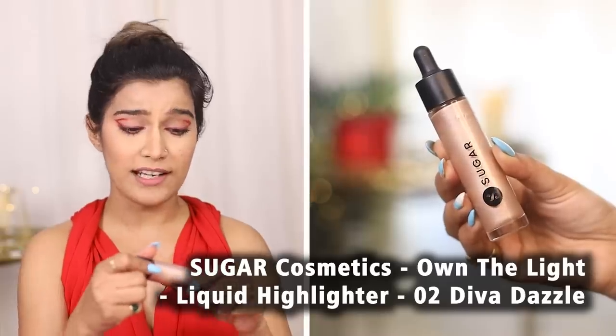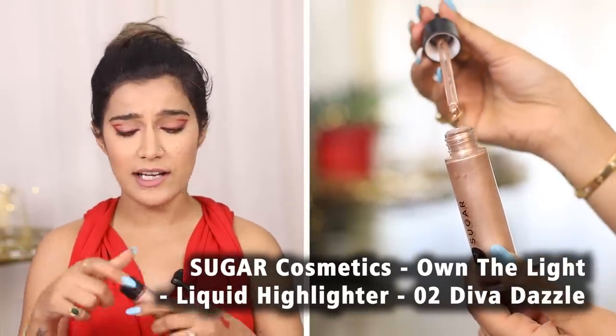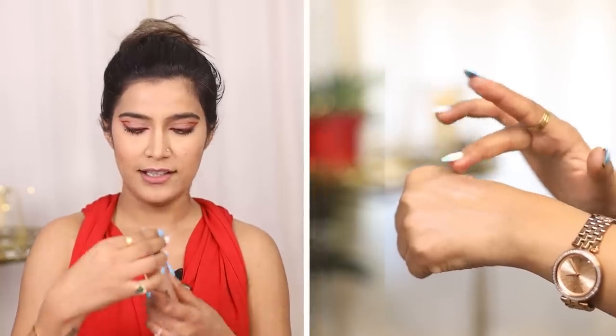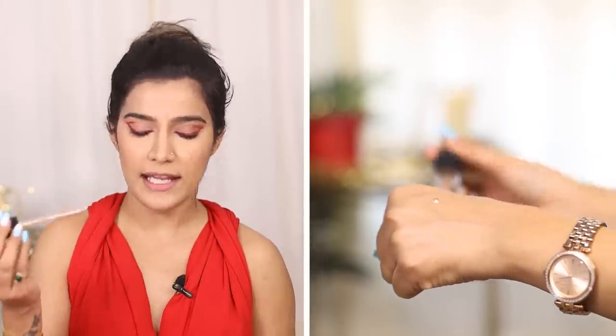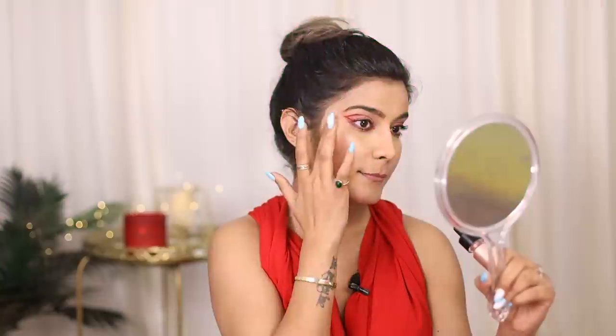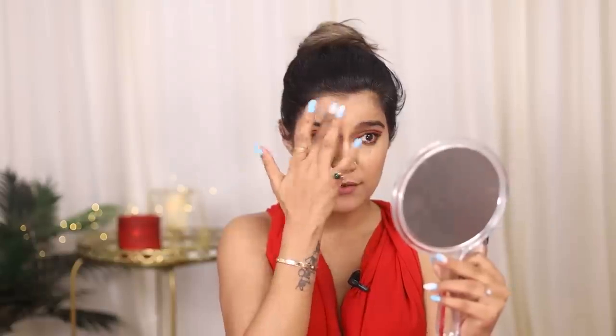The idea is to achieve glass skin, and how that happens is by using a highlighter — specifically a liquid one. I am going to use Sugar's Own The Light Liquid Highlighter in shade 02 Diva Dazzle. The blendability of this highlighter is just so smooth. It comes with a dropper and looks so nice — you can even use it on your body or face, anywhere actually. Liquid and cream products always go on slowly and gently. This is so nice!